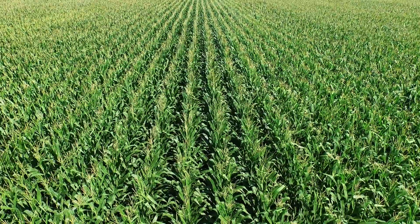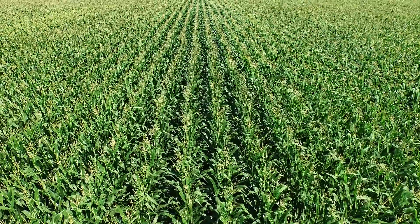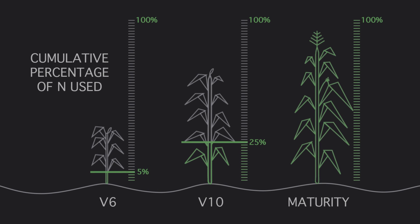I'm also a farmer, and it's the results I have seen on my farm that has me so excited about the way Y-DROP lets me boost the efficiency of my nitrogen investment and get the full potential out of my crop. Quite simply, corn likes nitrogen late in its developmental cycle. A lot of people are surprised that 75% of the total nitrogen required by the corn plant is used after V10.